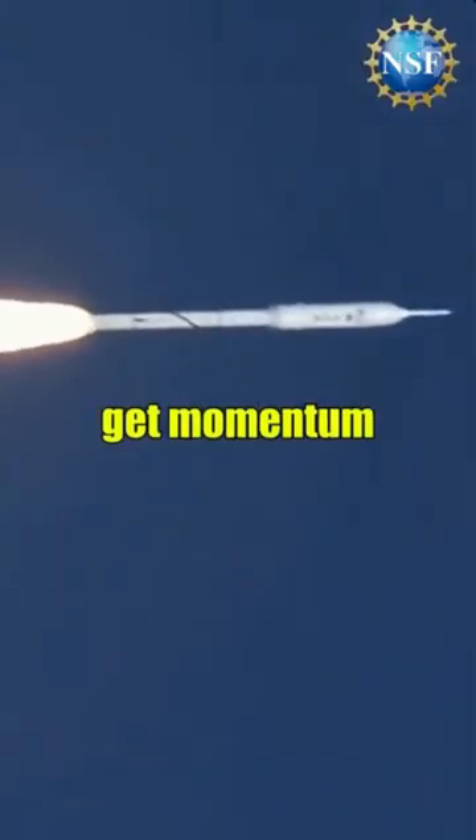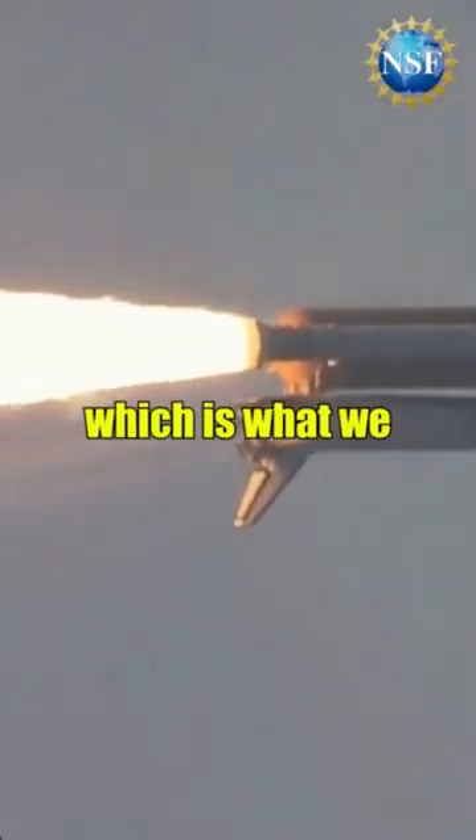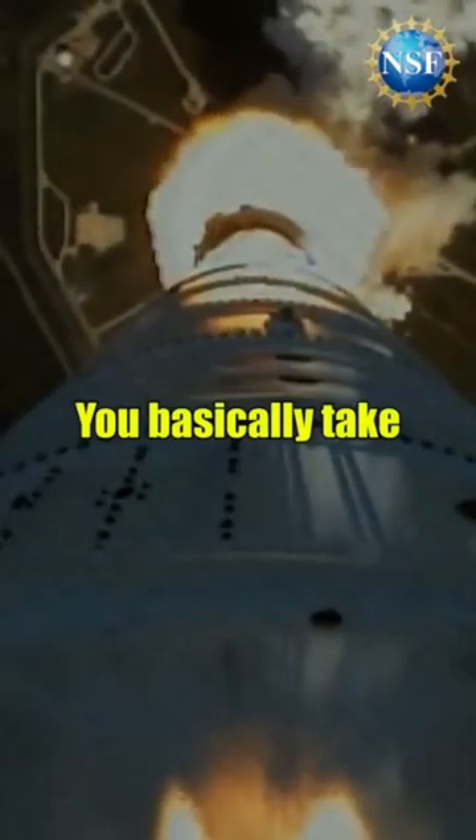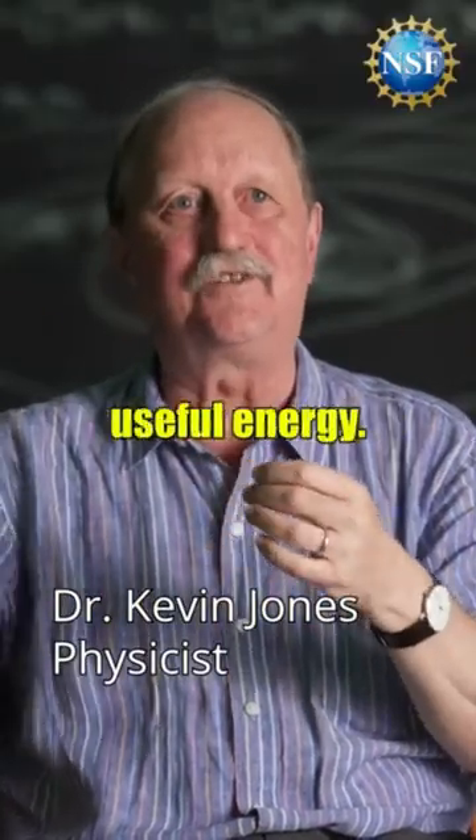If you want to make a rocket go this way, you have to get momentum to go out the back of the rocket that way. Burning hydrogen, which is what we do now, you basically take a very, very tiny fraction of energy that was there in the form of mass, and convert it into useful energy.